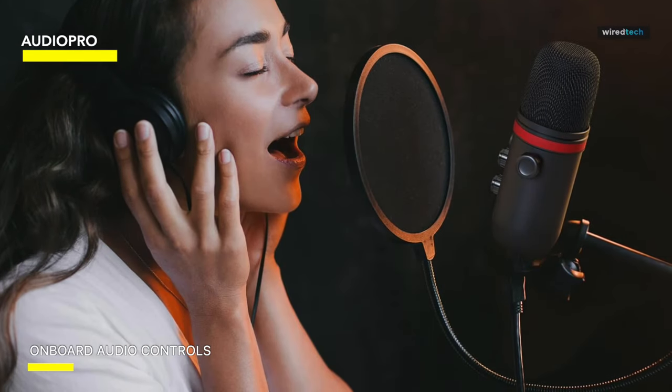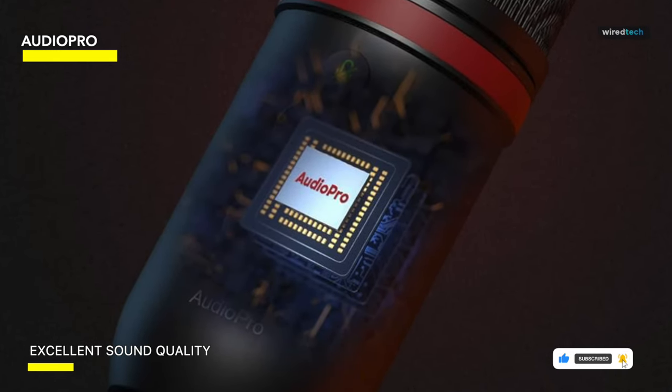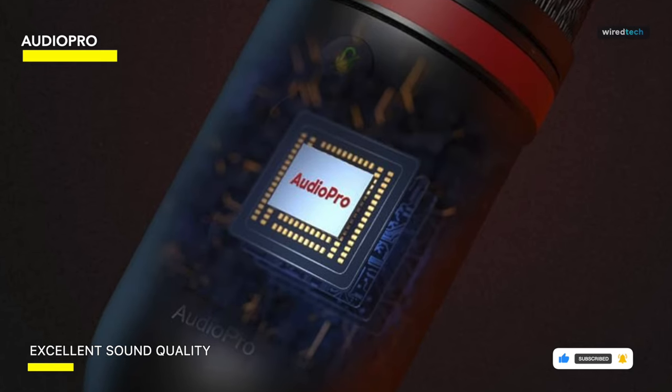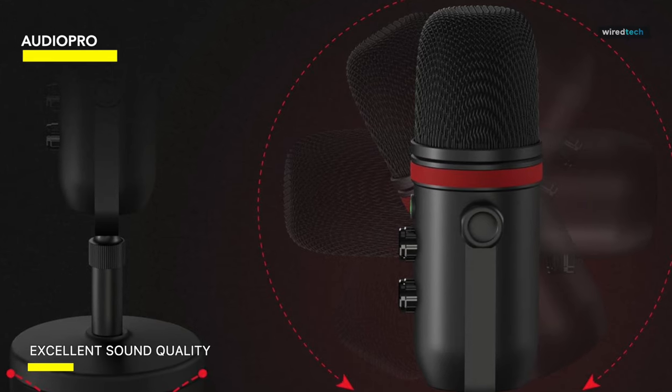It's also ideal for recordings, YouTube productions, instant messaging, gaming endeavors, and streaming sessions on Twitch. Its seamless operation requires no assembly — one can simply employ it by connecting a USB cable. The package includes a 5/8" male to 3/8" female adapter for mounting the microphone onto a standard boom arm.